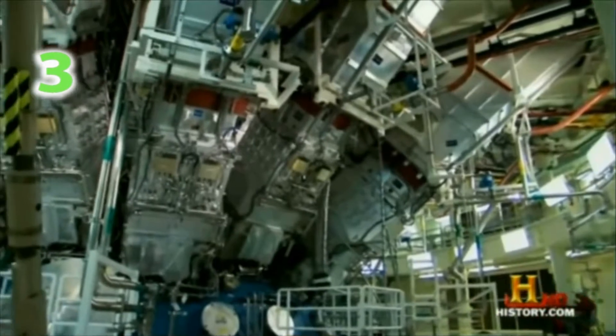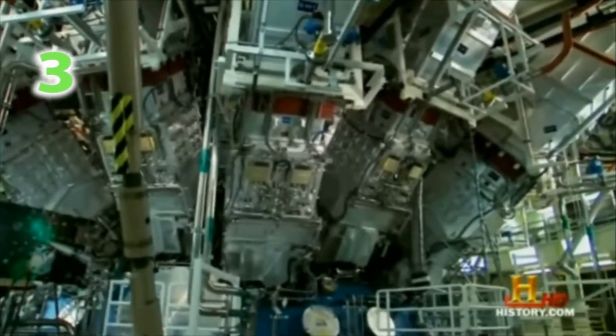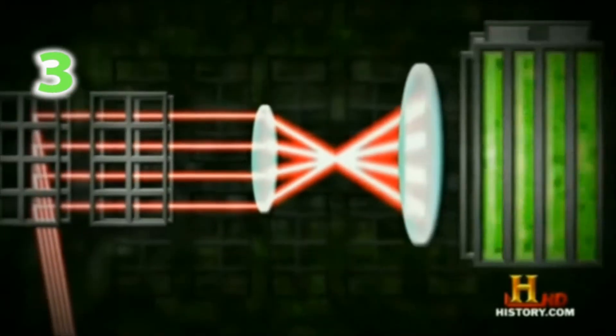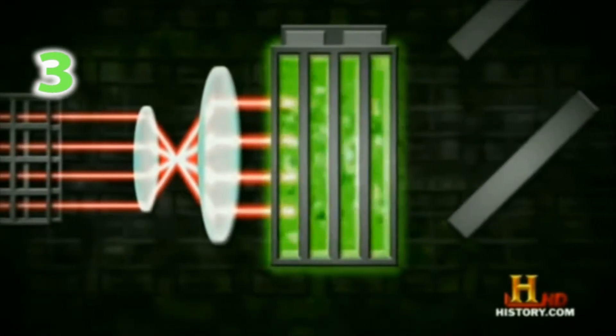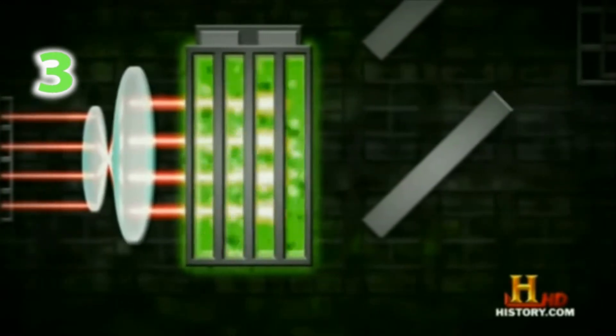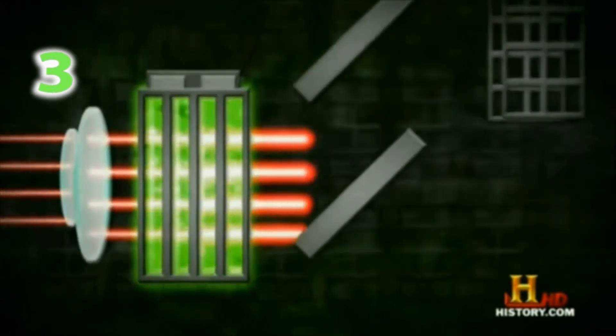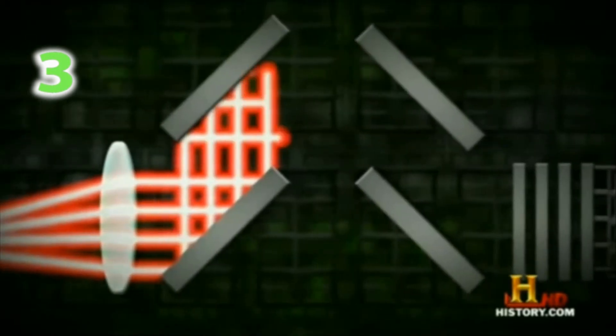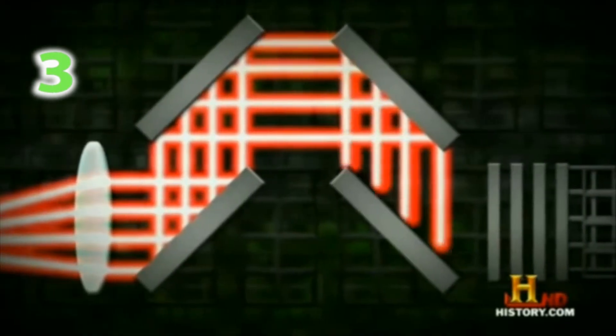The plan is to fire all 192 laser beams at once. Each beam starts out low powered, about the size of what's inside your DVD player. But as they pass through the complex maze of tubes, they merge into one superbeam. The superbeam fires 500 terawatts of power in two billionths of a second, roughly 500 times the entire peak power output of the United States.